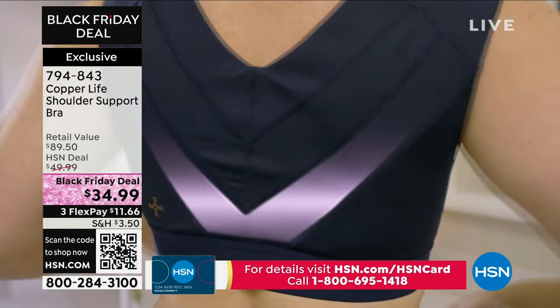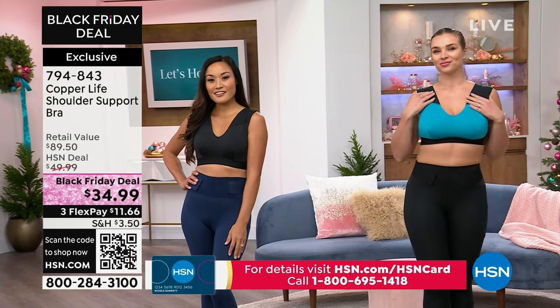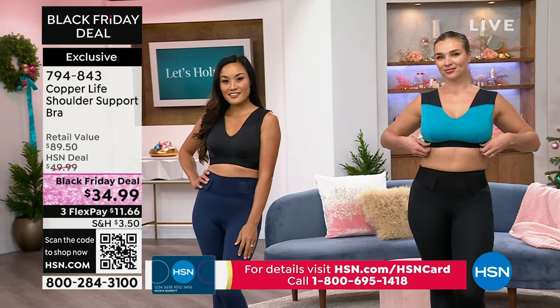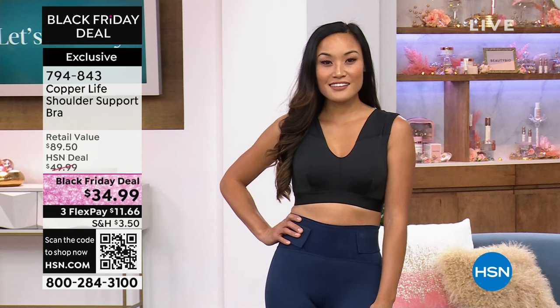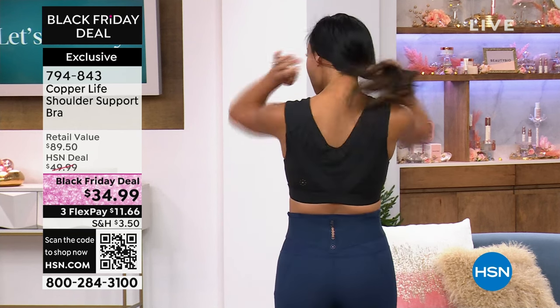And by the way, there's no maintenance on this — machine wash, tumble dry low. You order by your top size, which is very simple. Here's where the magic is: it's a little bit harder to see on the black, but when we show you the aqua, we can really show you the power mesh panels that are happening.